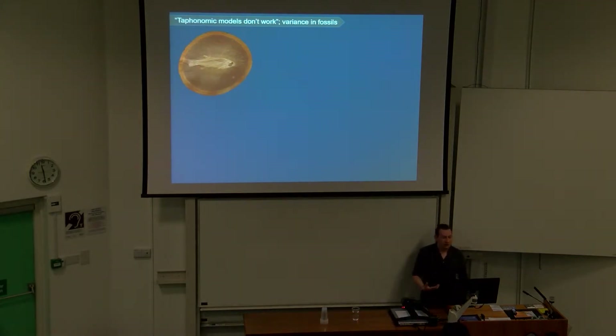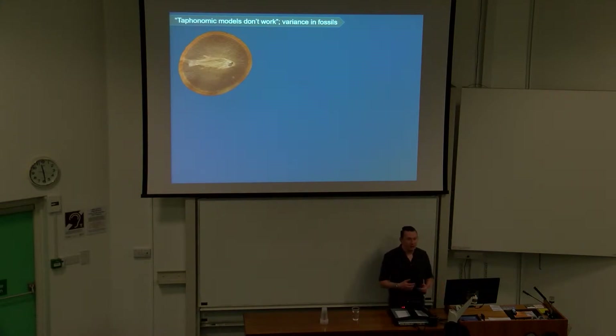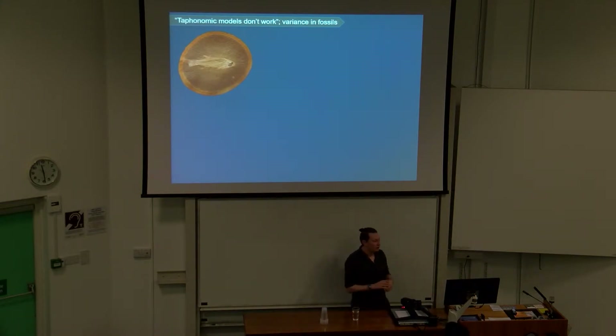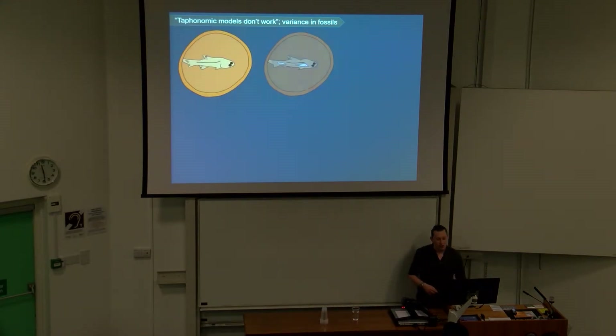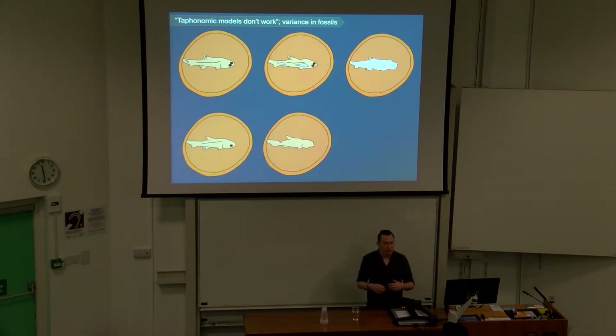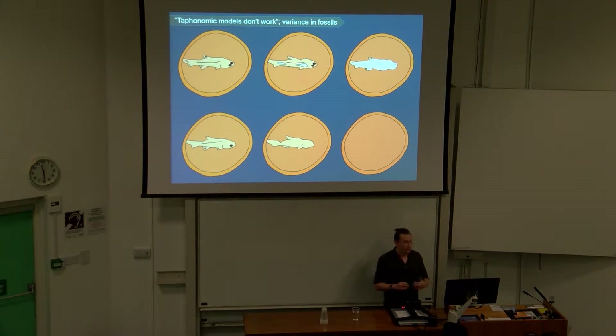When it comes to creating taphonomic models, there has been a little bit of pushback recently around the idea that maybe creating an overarching taphonomic model doesn't work because of variance in fossils. Here's a cartoon showing some examples of what different fossils of the same organism look like from the Maison Creek — you get a huge variety of characters that are present, some that are absent, and sometimes completely barren concretions. This has caused a big problem when trying to understand how these things preserve.